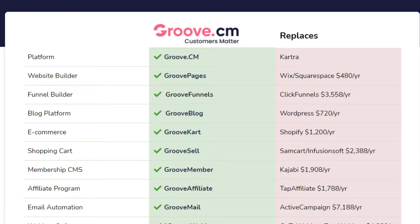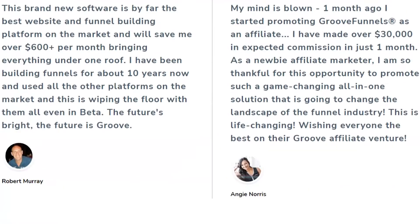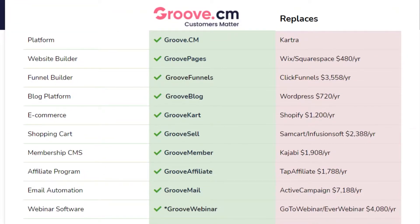GrooveFunnel has more than 50,000 websites where you will find all different affiliate programs and affiliate products. If you have your own products you can promote them on GrooveFunnel as well. GrooveFunnel also provides affiliate programs that you can join and earn money — you can make up to $600 per sale, and when you become a professional you can make up to $1,000 a week or $2,000 a month, depending on the product and affiliate link.